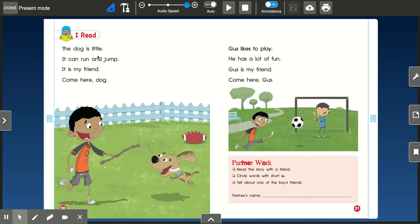The dog is little. It can run and jump. It is my friend. Come here, dog.